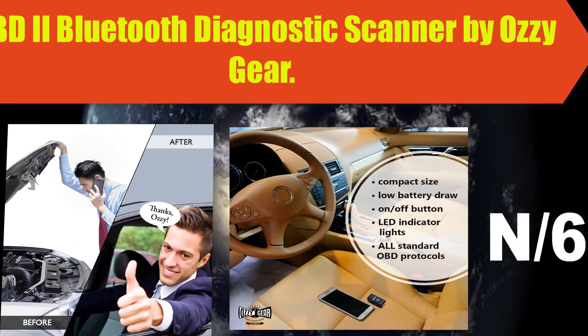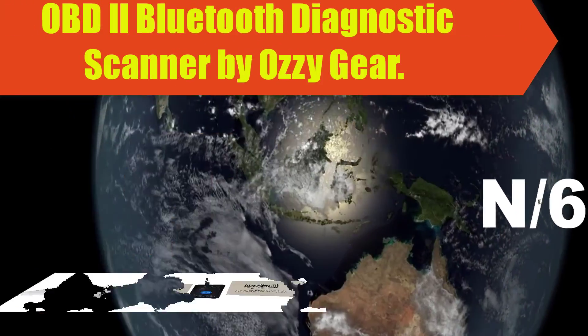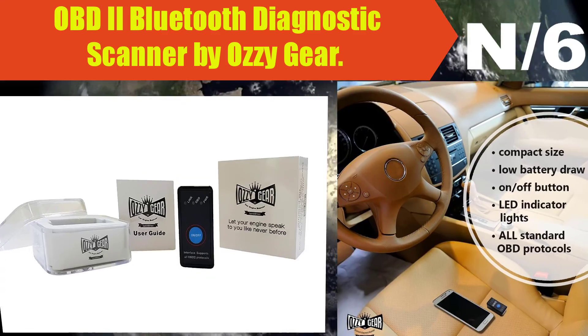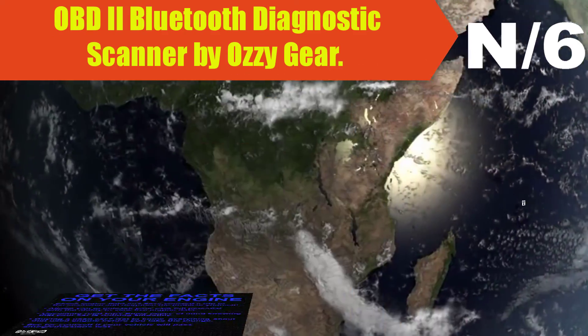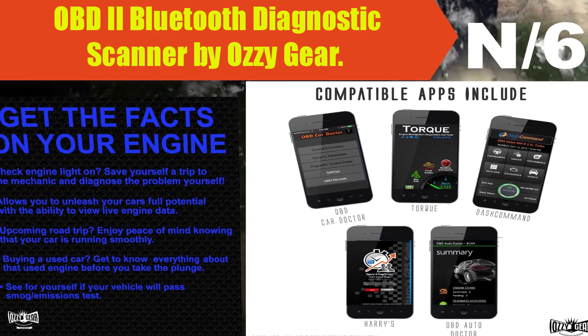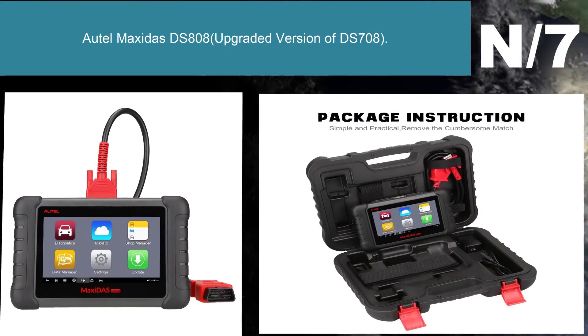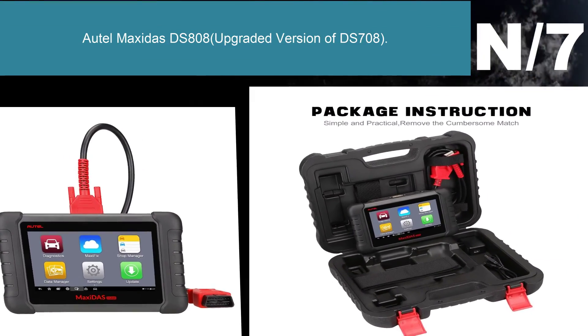Number six: OBD2 Bluetooth diagnostic scanner by Aussie Gear. Read diagnostic trouble codes, both generic and manufacturer-specific, and display their meaning. Transform your Android phone, tablet, or PC into a professional-grade automotive scan tool. Not compatible with Apple iOS devices.